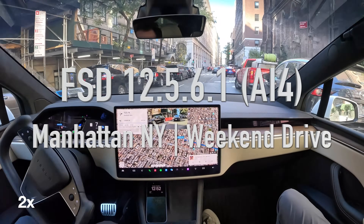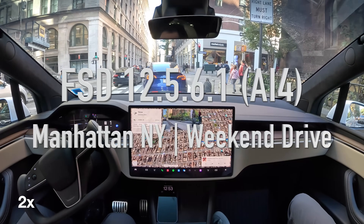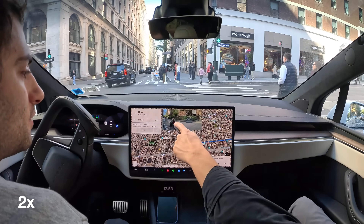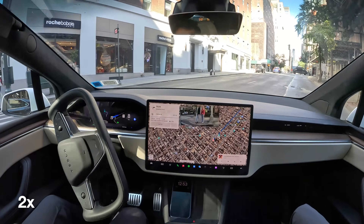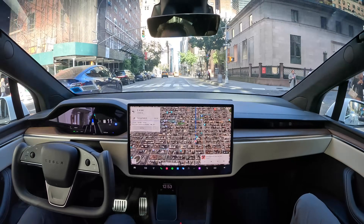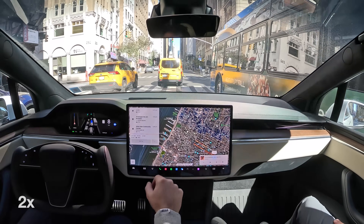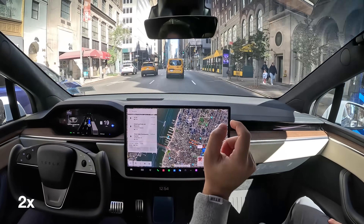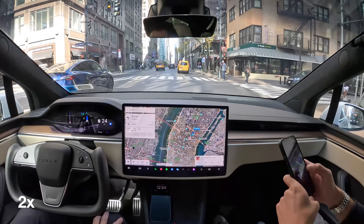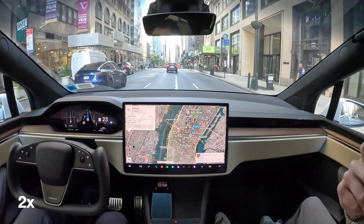Hey everyone, this is Jordan here doing a full self-driving supervised test of our hardware for Model X on 12.5.6.1. It's been a long time since I've recorded a video of any kind. I figured I would go ahead and put together a pretty heavy test in New York City in Midtown on a Saturday, after having several near-flawless drives. I thought it was time to go ahead and do so.